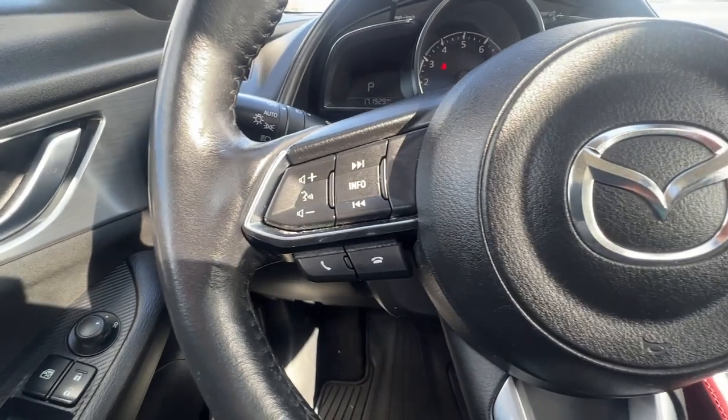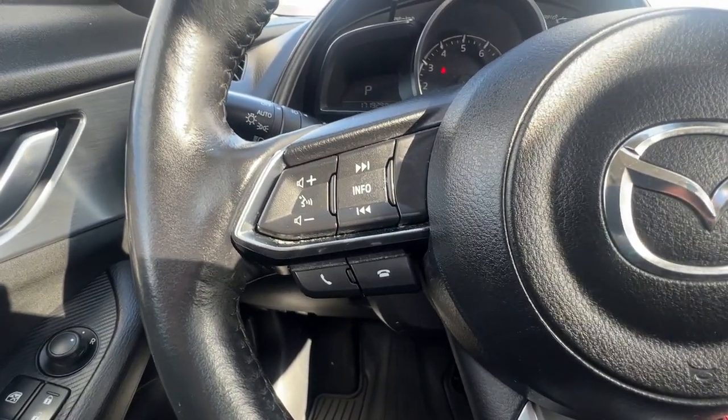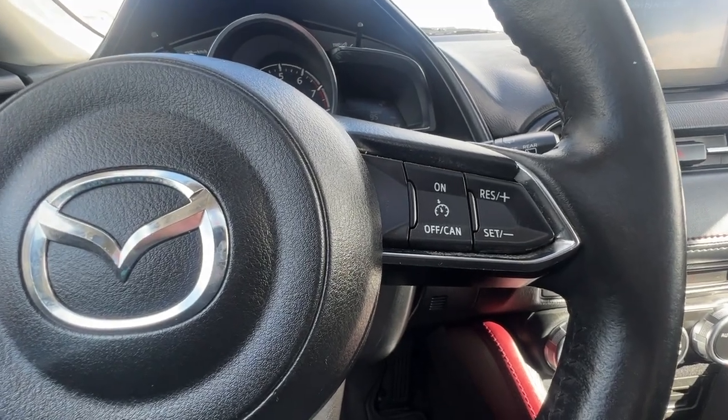On the left hand side of the steering wheel we have our audio controls and hands-free Bluetooth calling, as well as info you can access up on the dash such as your trip meter, fuel mileage, and all that. Over here on the right is our cruise control.